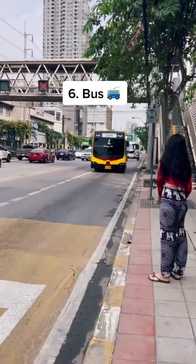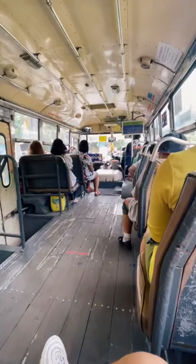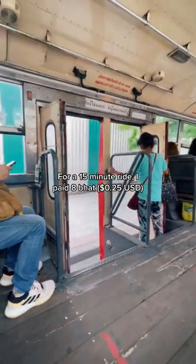The cheapest way to get around the city is by bus. Depending on where you go, you pay per ride — someone will come up to you on the bus, charge you, and give you a ticket. For a 15-minute bus ride, I paid 8 baht. That's a pretty good deal.